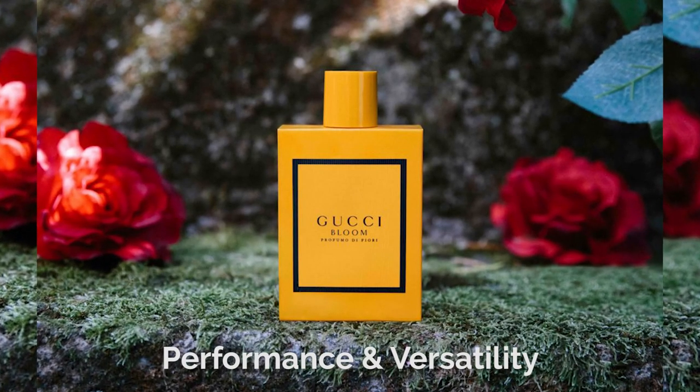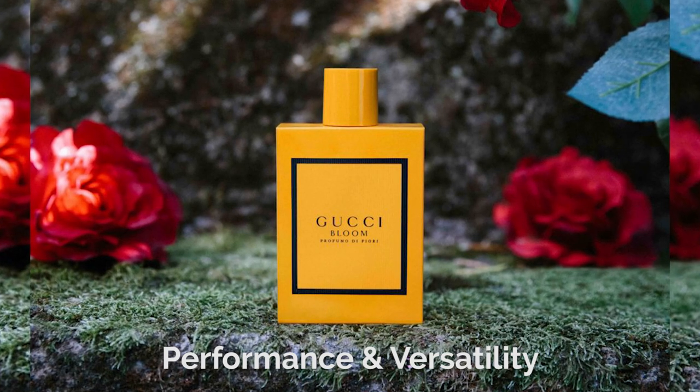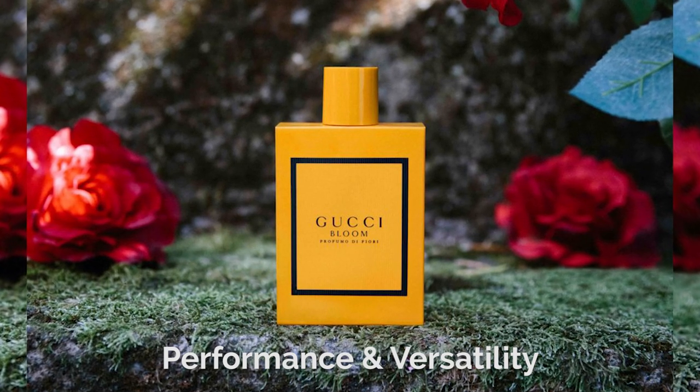In terms of longevity, you're going to get about seven to eight hours on your skin. The projection radiates beyond an arm's length for about two to two and a half hours, and it wasn't until about the six-hour mark that it started to sit closer to the skin and became more of a close-encounter scent.